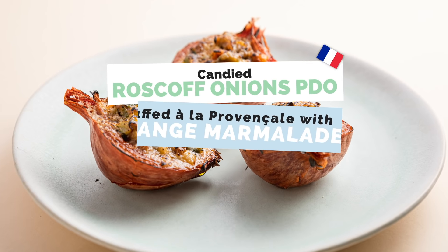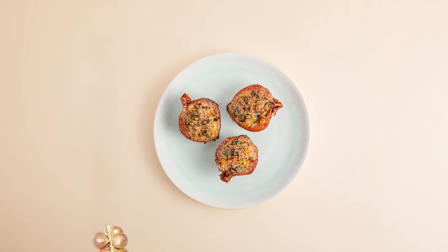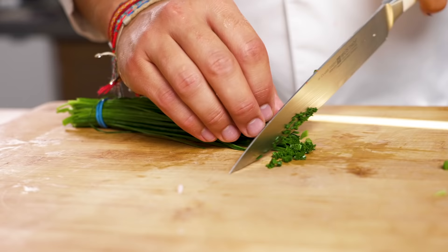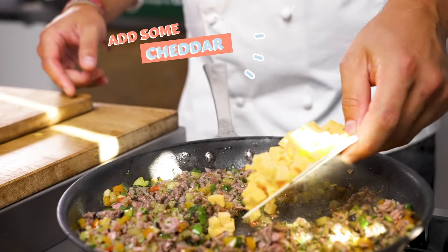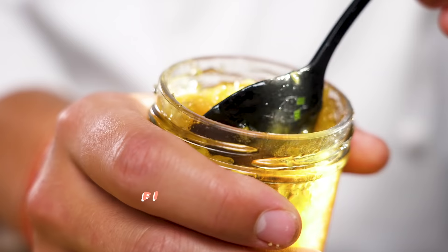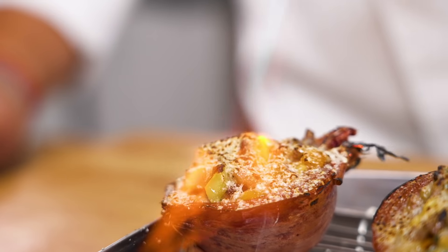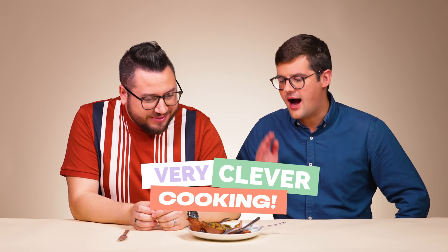Candied Roscoff onions stuffed à la Provence with orange marmalade and cheddar. You were right with the cheese — I told you the cheddar. I should have stuck with it. The onions are French. I mean, that does make more sense. Orange marmalade — that's like a nod to Paddington Bear, it's very British. Do you know, I was getting all that sweetness from the roasted onion? Because they're candied Roscoff onions, so they're literally a sweet onion that's then been roasted. That's where the sweetness is coming from. Very clever cooking. I wish I'd stuck with my gut and gone for the cheddar, because there was that sharp cheese. I said it, I just didn't commit.